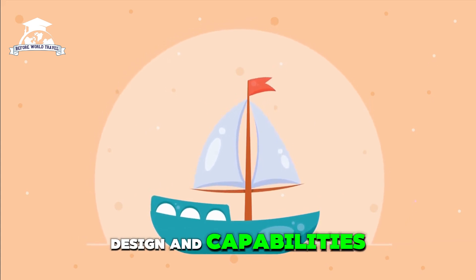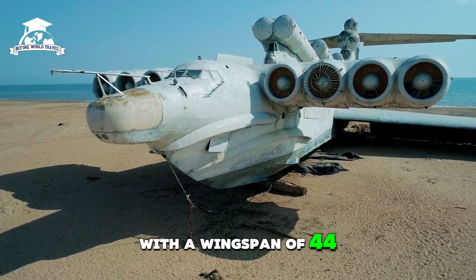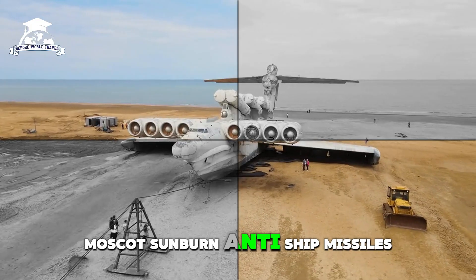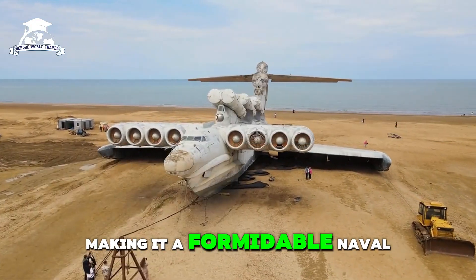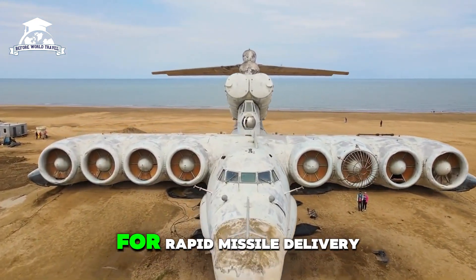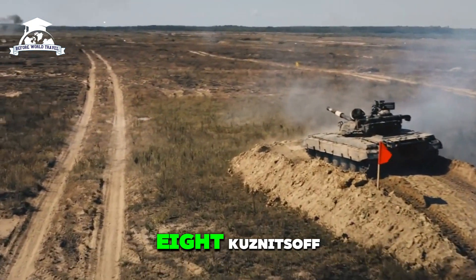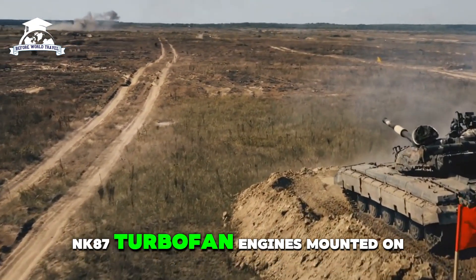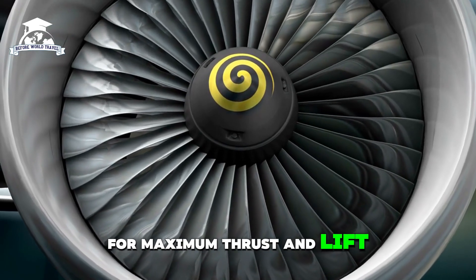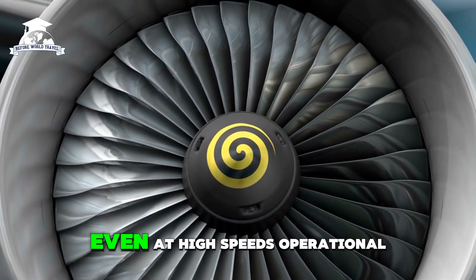The Lun-class was 73 meters long with a wingspan of 44 meters. It was armed with six P-270 Moskit sunburn anti-ship missiles, making it a formidable naval weapon. Its size and payload capacity made it a strategic asset for rapid missile delivery and troop transport. Powered by eight Kuznetsov NK-87 turbofan engines mounted on the forward fuselage, these engines enabled the Lun-class to glide efficiently over water even at high speeds.